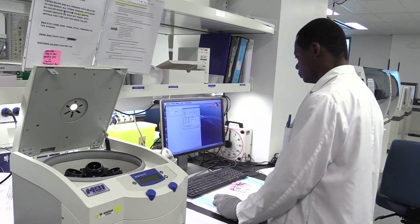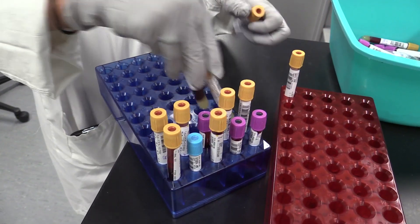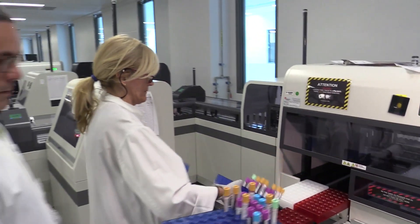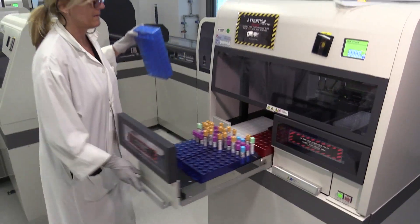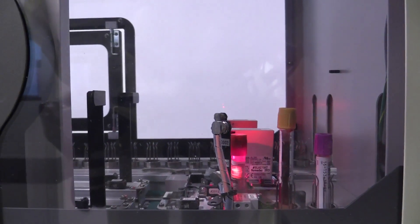We are on the fourth floor of the e-building at the Glen, which is the building that houses the Research Institute and also the labs of the MUHC on the fourth and fifth floor. Right now we are in the central lab area where we have the Beckman-Coulter automated chain, which is the very high capacity, unique in North America chain which is providing service to our patients.